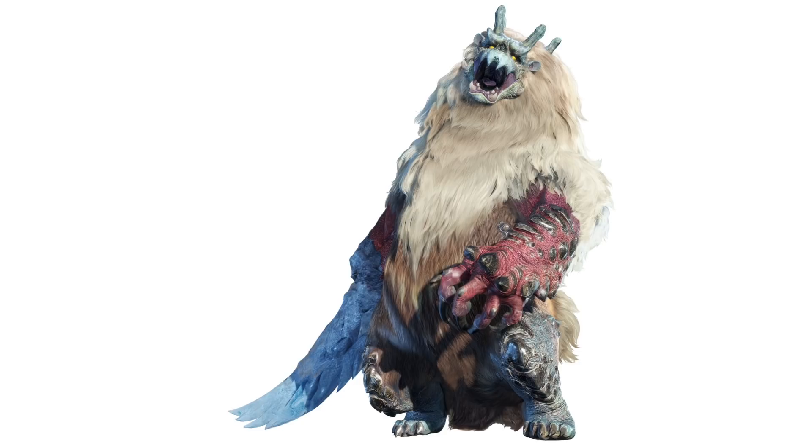The fanged beast Goss Harag quickly became a fan favourite from the very first trailer it was revealed in. Based off the Japanese Namahage and armoured with icy blades, but still bestial and bear-like, it's the latest top predator in the guild that lives in the snowy mountains. But what could be the reason for the ice swords? What's its ecology like, and why isn't this particular bear asleep in winter like the ones in our world? Let's find out.